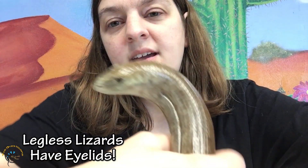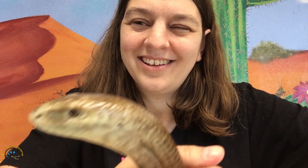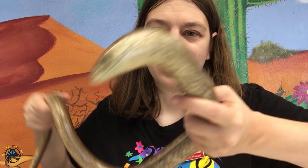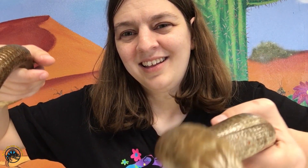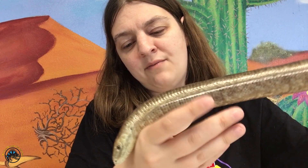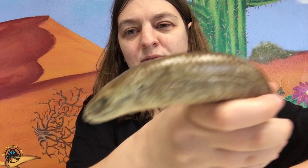Another thing you'll notice about these guys is that their eyes blink — they do have eyelids — unlike snakes. Snakes do not have eyelids at all, therefore they cannot blink. That is another big difference: if it blinks, it's a lizard; if not, it's a snake. Some species of lizards do have no eyelids, unlike this guy, but the major difference between most legless lizards and snakes is that they have those eyelids.